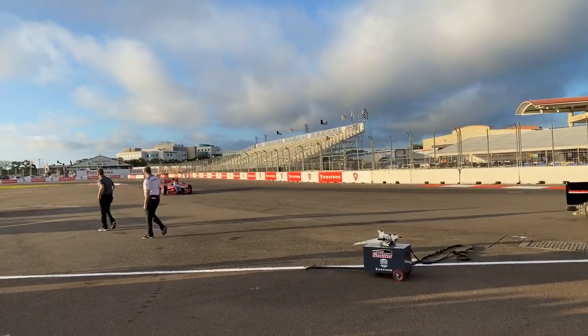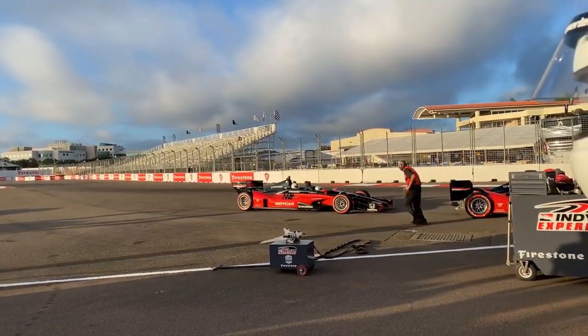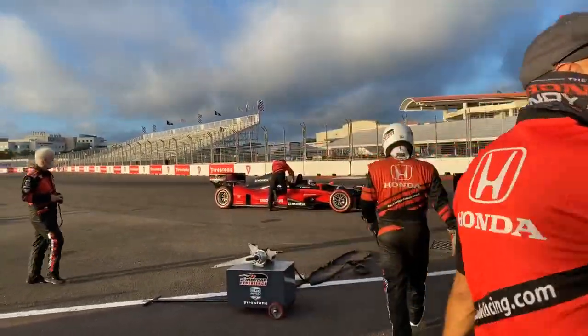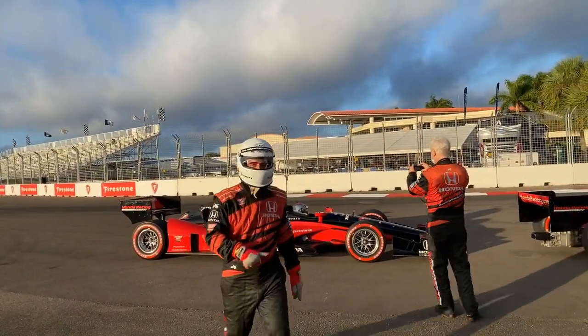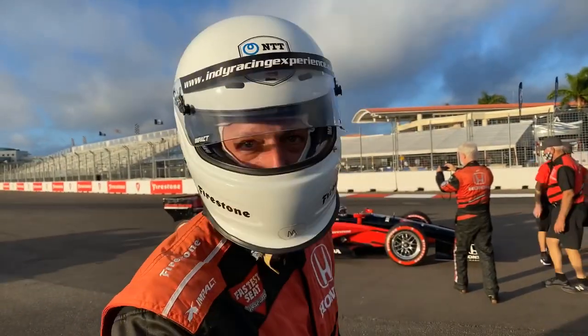I believe that's Mario. I think this is our turn coming up. The action's going to be starting — Lori's going to stay here to catch that car. We're moving into position to get in the IndyCar with Mario Andretti.